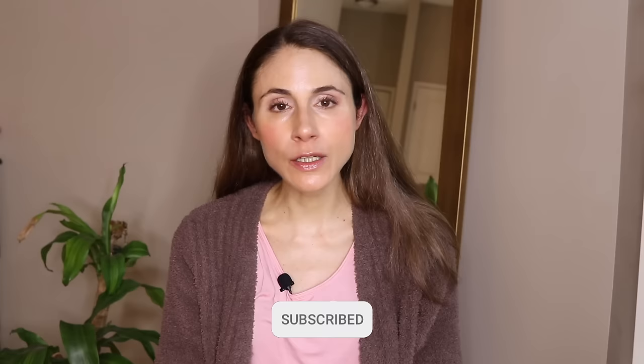But before getting into the topic, be sure you give this video a thumbs up if you like skincare information from a board-certified dermatologist. Be sure you're subscribed and you have your bell notifications on so YouTube will let you know as soon as my videos go live.